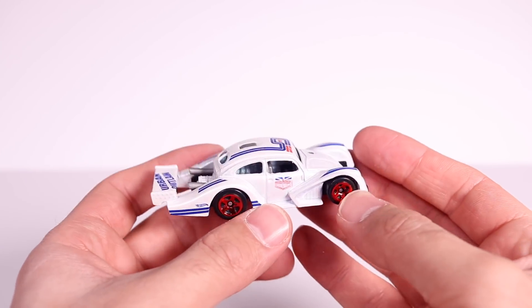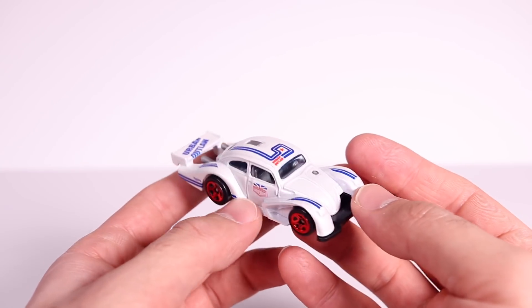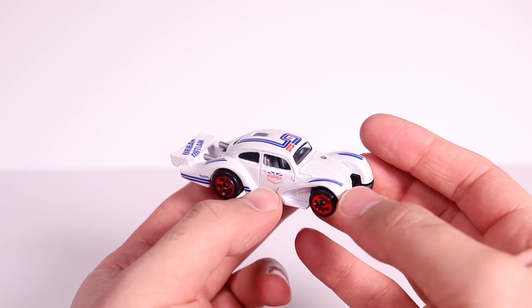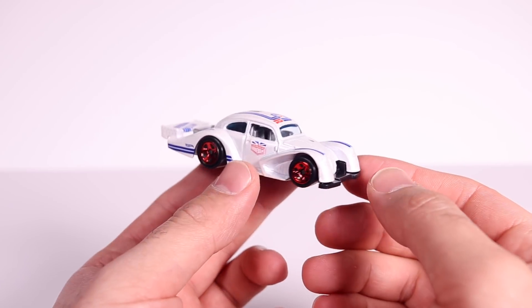This must have been a little bit harder of a car for them to design and make, just because of all the slots and slats and the different casting they had to do to make it look perfect. But they did a great job at it — I really like it.